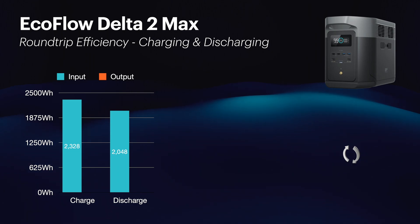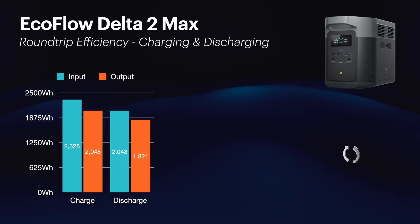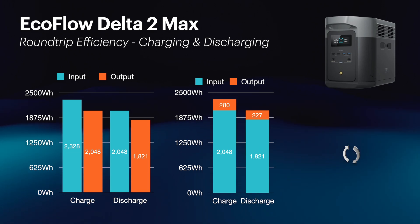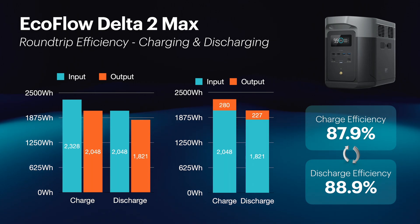As far as charging is concerned, I needed to put in 2.328 kilowatts to get the battery charged, and it's a 2.048 kilowatt battery. As far as discharging goes, I managed to get 1.821 kilowatts out of the 2,048 watt-hour battery. We've got 280 watt-hours lost on the charge process and 227 watt-hours lost on the discharge process, which gives us a charge efficiency of 87.9% and a discharge efficiency of 88.9%.